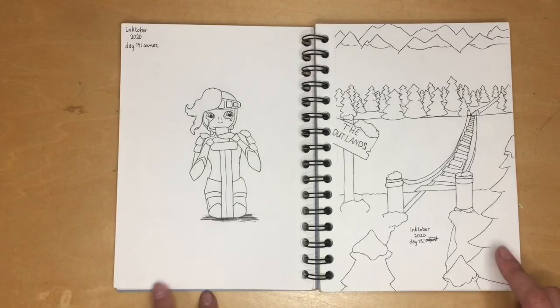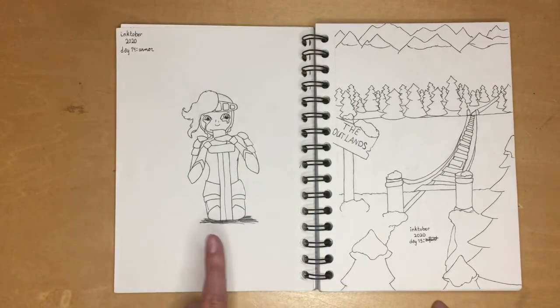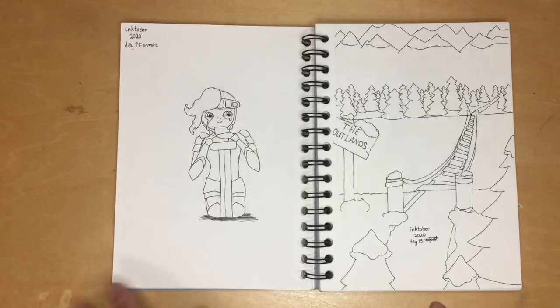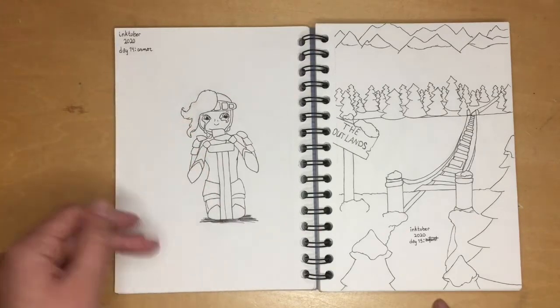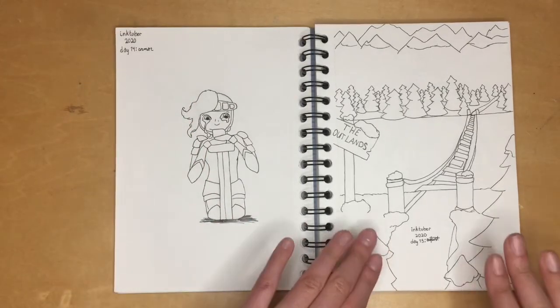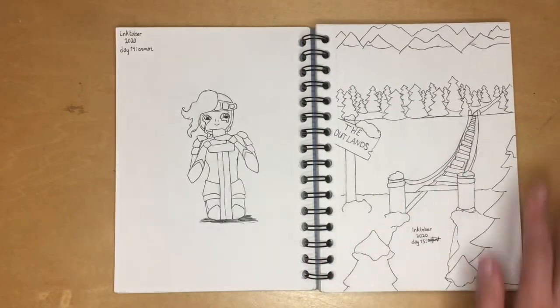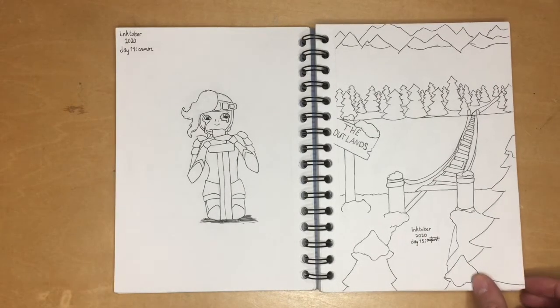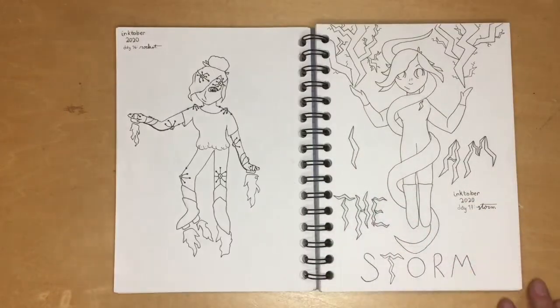Luckily those are followed by two of the most beautiful drawings in the book. I love the girl on the left, and on the right there's so much contrast — so little on the left side and so much on the other. For the scenery piece, I love drawing scenery; I've done it since I was a child.